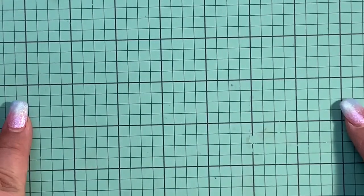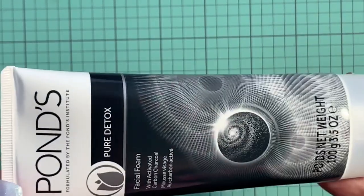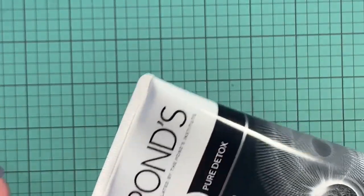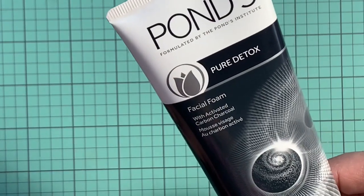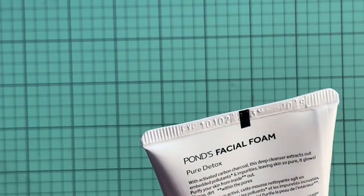Hello, good morning! I have a very small shopping haul from Dollar Tree to share with you guys. I'm going to start with this facial foam from the Pond's brand. I use some of the Pond's products and I like them — I grew up seeing my grandma and mom using these. This is a pure detox facial foam with activated carbon charcoal, and I'm going to give it a try.